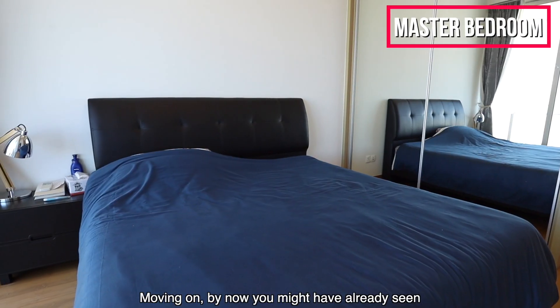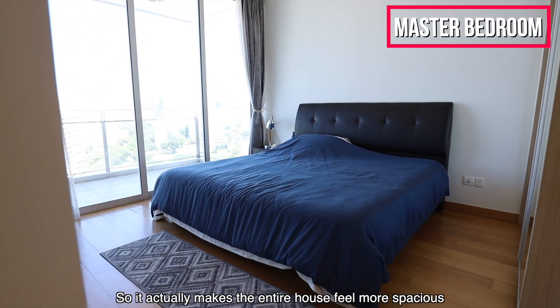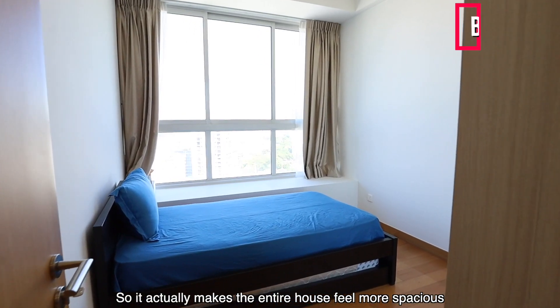By now you might have already noticed that the ceilings are slightly higher in this unit, which actually makes the entire house feel more spacious.